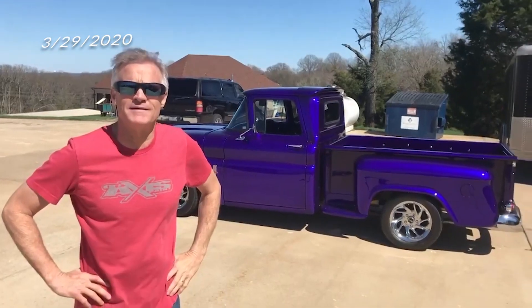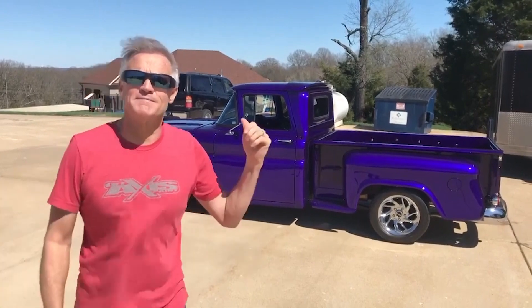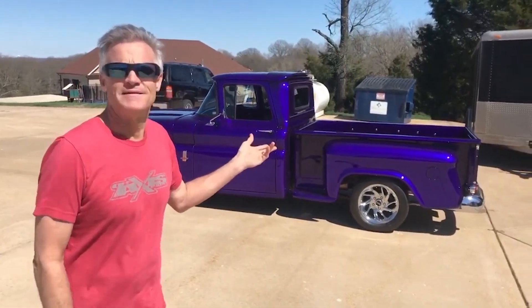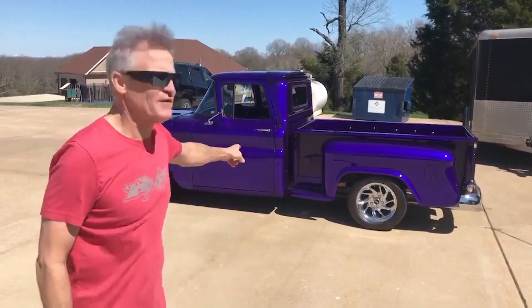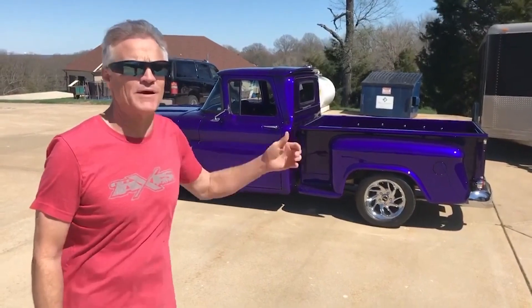Hey everyone, just making videos because we're all bored. This is my 1963 short bed Chevrolet pickup truck, fleet side. Fleet side means the little indention right there so you can put your foot on.